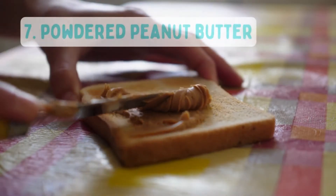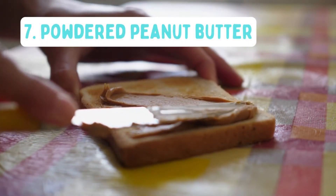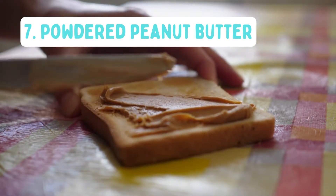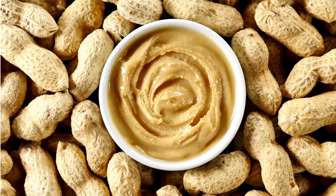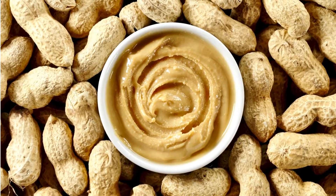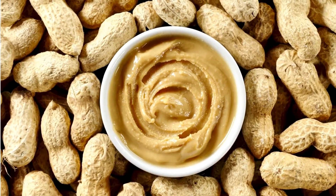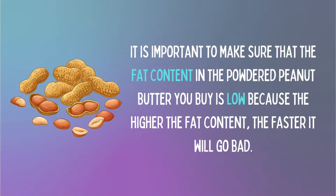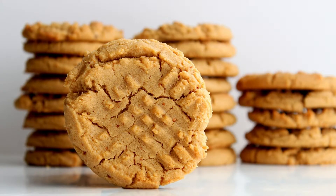Number 7: Powdered Peanut Butter. Peanut butter is difficult to freeze dry at home because of the high fat content. But the good news is that it is fairly easy nowadays to purchase powdered peanut butter at your local health food store. Peanut butter powder is a great source of protein and fiber. It is important to make sure that the fat content is low because the higher the fat content, the faster it will go bad. Powdered peanut butter can be used as a substitute in the same way you would use regular peanut butter.